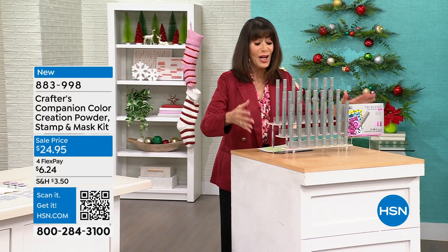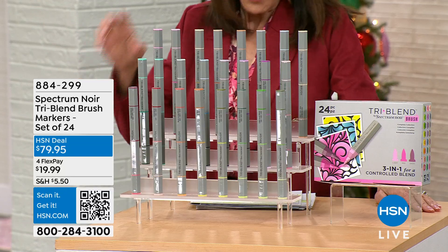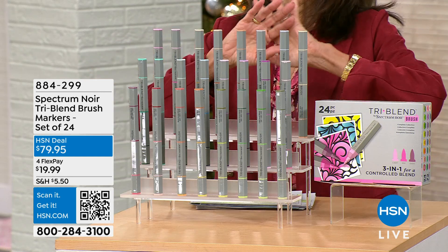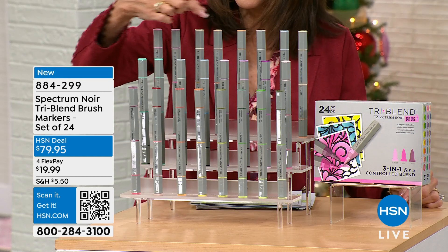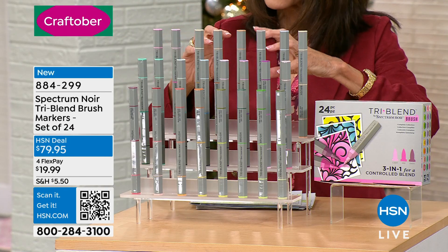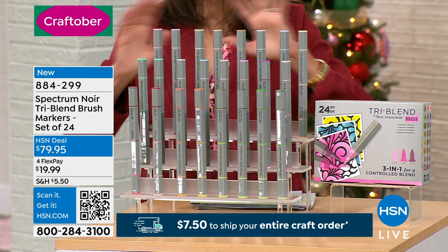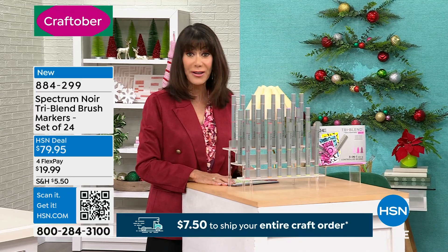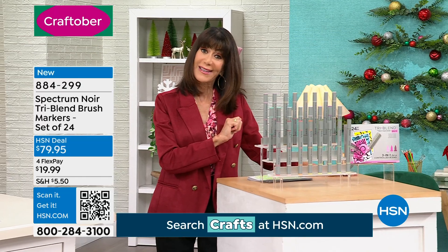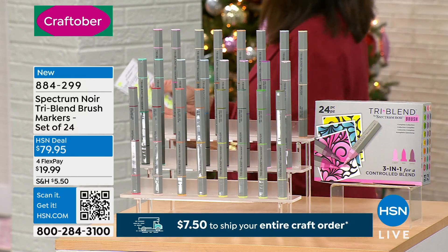I have to tell you about the markers. I have only 562 when I looked right before I came. These are the best-selling alcohol pens globally — hundreds of thousands have been sold. Each one of these has three distinctive color-coordinated shades, so you're literally not getting 24 markers, you're actually getting 72. It sells out every single time. $74.95 — and everything today is on a flex pay, so this is only $19.99 to get it home. Very limited quantity.